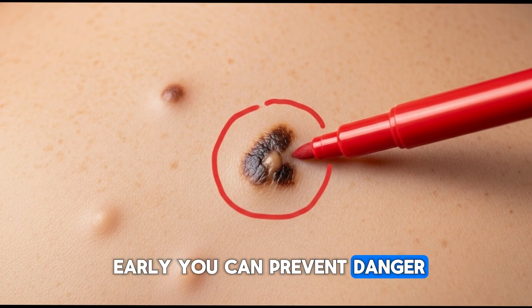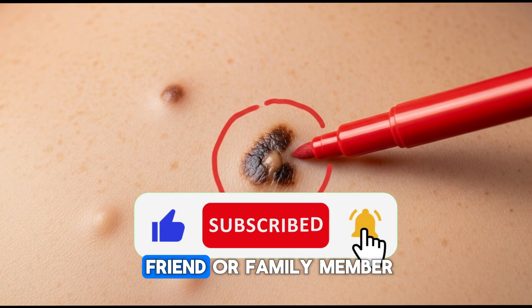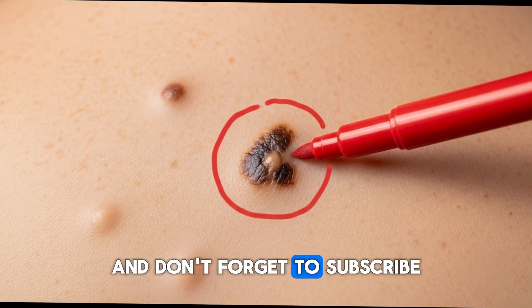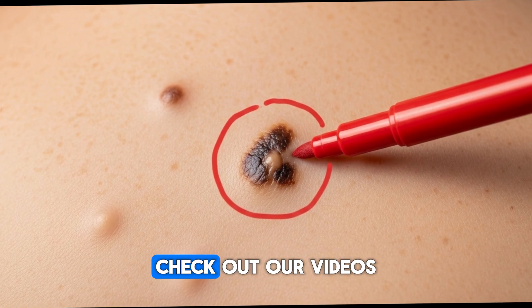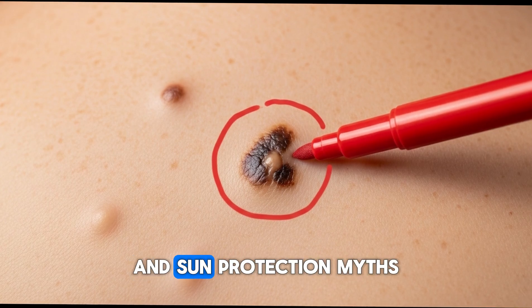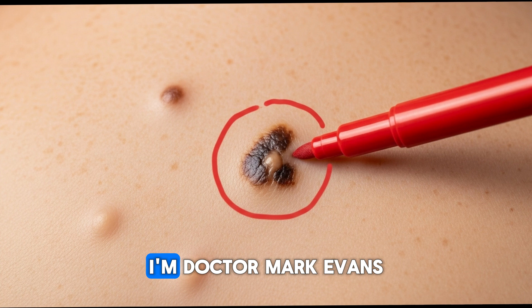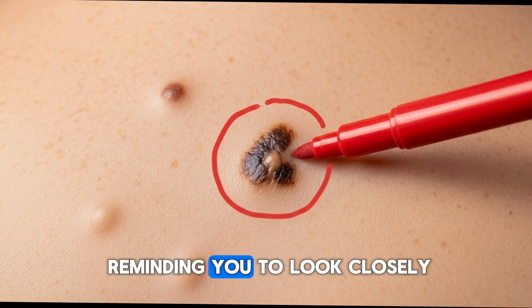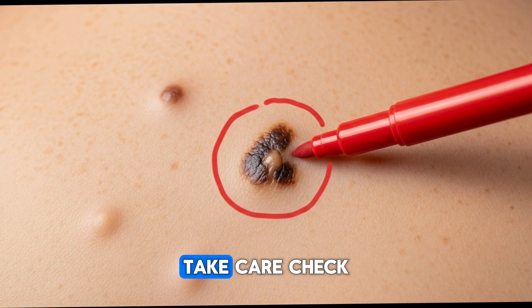If you found this video helpful, hit the like button, share it with a friend or family member, and don't forget to subscribe for more life-saving health tips. Next, check out our videos on how to do a full-body skin check at home, and sun protection myths that actually harm you. Thanks for watching. I'm Dr. Mark Evans, reminding you to look closely, act quickly, and stay protected. Take care.